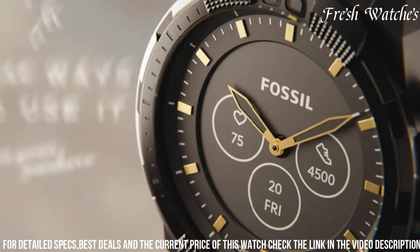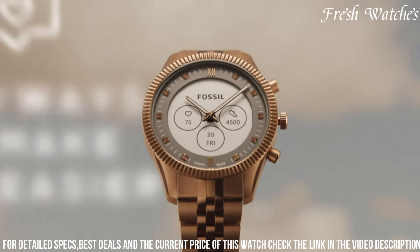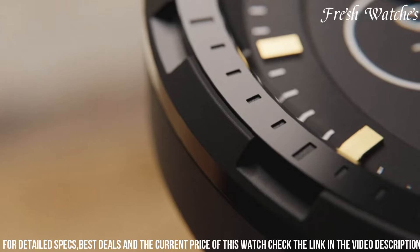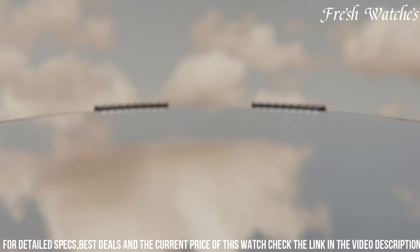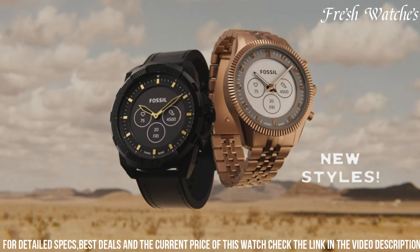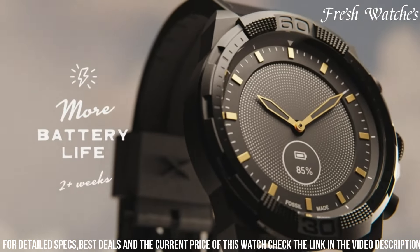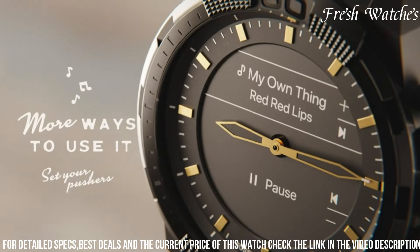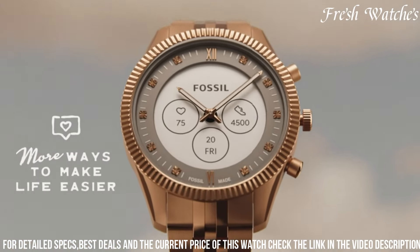Boasting an impressive battery life, you won't need to worry about constant charging. The stainless steel case and genuine leather strap make for a durable and stylish accessory suitable for any occasion. The Fossil Men's Collider Hybrid Smartwatch elevates your wrist game, providing the best of both worlds — traditional elegance and the convenience of smart features, enhancing your everyday life.